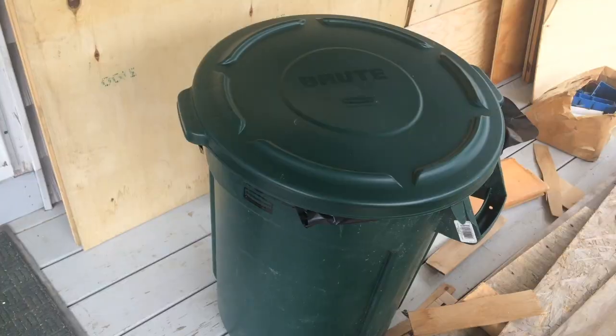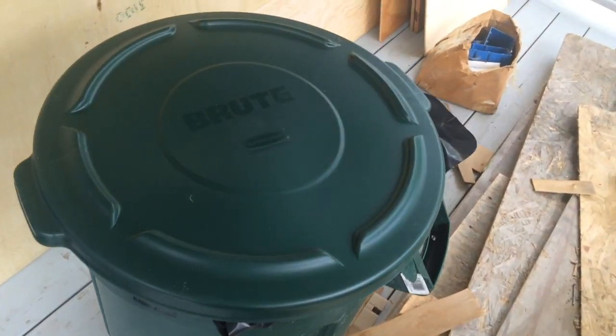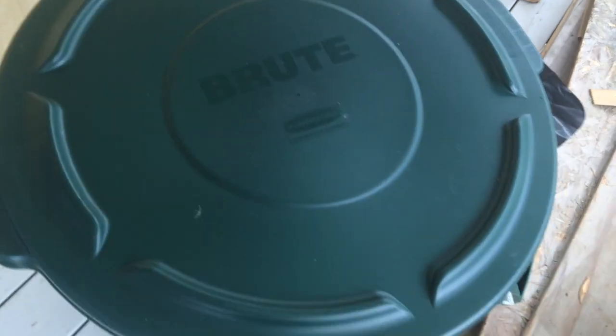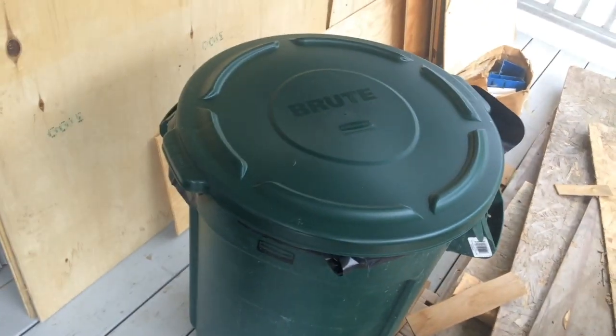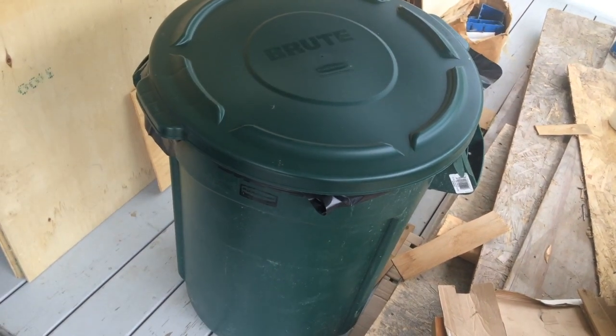Out on the porch, I want to show you a fourth garbage can — this one has a lid, a liner bag, and it's quite large. Our dump is open on Thursdays and Saturdays, so we're all set for that.